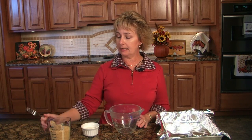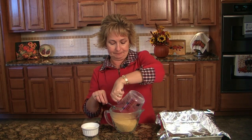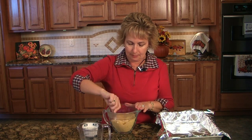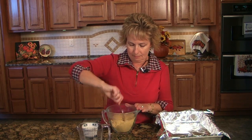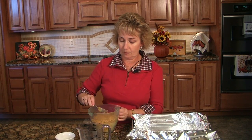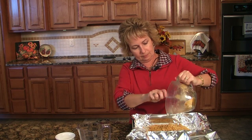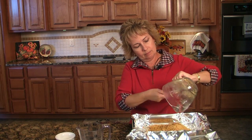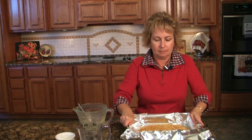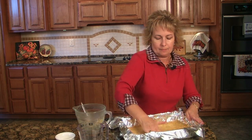The crust is our first step, and we're going to start with a cup and a half of graham cracker crumbs and two tablespoons of brown sugar. I've got a pan here that I've lined with heavy duty foil, and the great thing about this is, once your cheesecake is chilled and you're ready to cut it, all you have to do is lift it right out of the pan and you can cut some nice, even squares. Into a 325 degree oven for about 10 minutes.